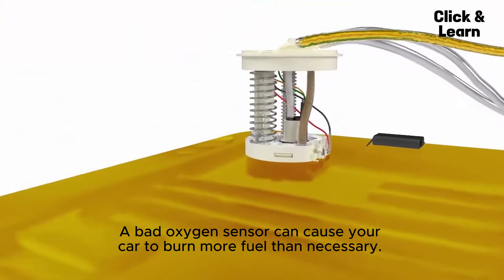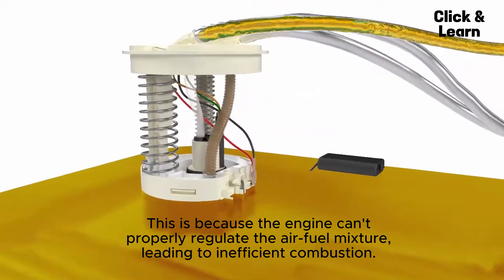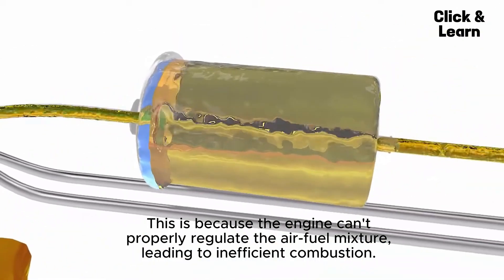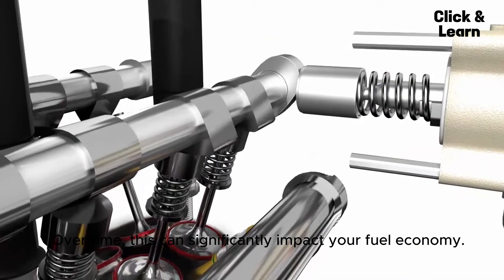A bad oxygen sensor can cause your car to burn more fuel than necessary. This is because the engine can't properly regulate the air-fuel mixture, leading to inefficient combustion. Over time, this can significantly impact your fuel economy.